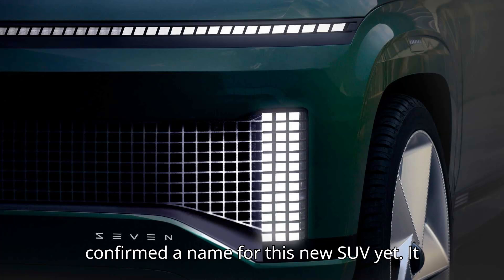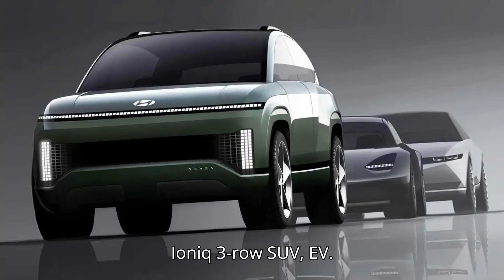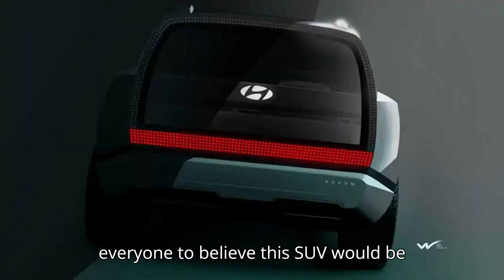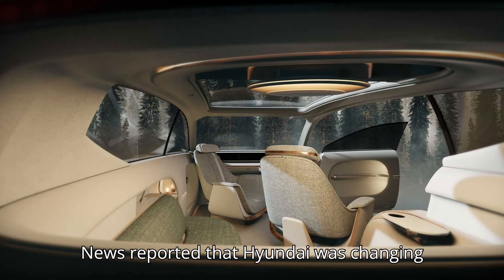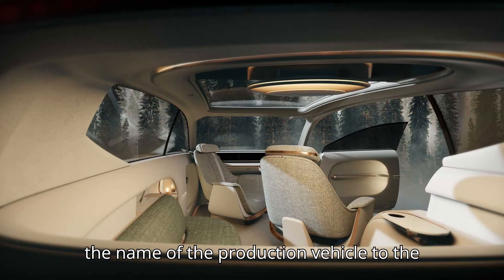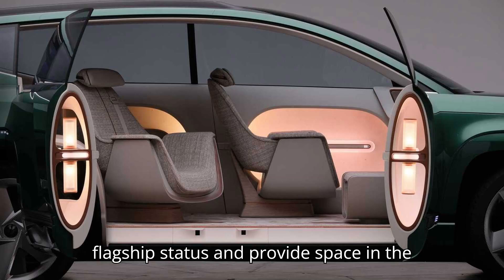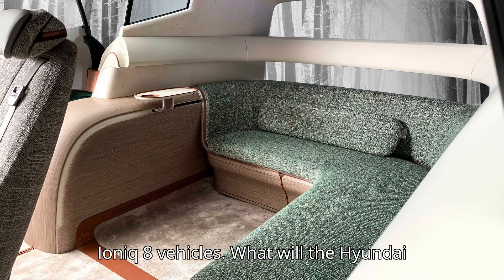The Korean brand has not confirmed a name for this new SUV yet, simply referring to it as the 2025 Hyundai Ioniq 3-row SUV EV. However, the Ioniq 7 concept naturally led everyone to believe this SUV would be called the Ioniq 7. Later on, Automotive News reported that Hyundai was changing the name of the production vehicle to the Ioniq 9 — a name that would fit the SUV's flagship status and provide space in the nomenclature for smaller Ioniq 7 and Ioniq 8 vehicles.